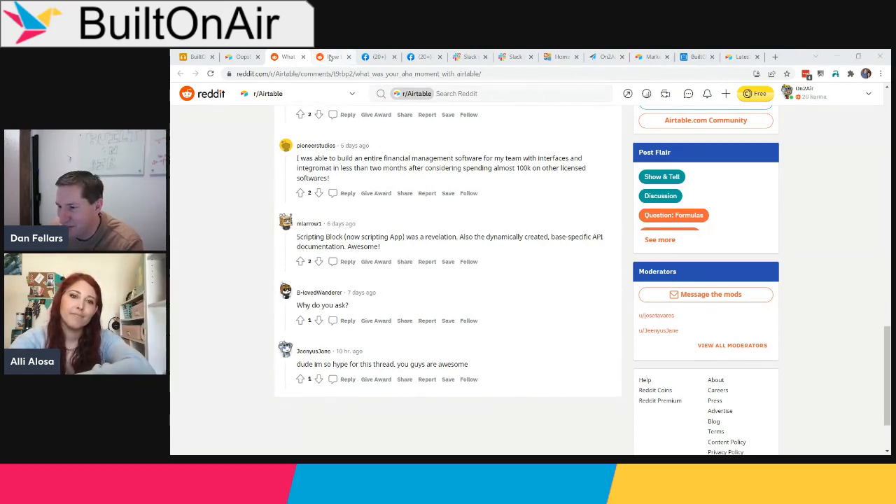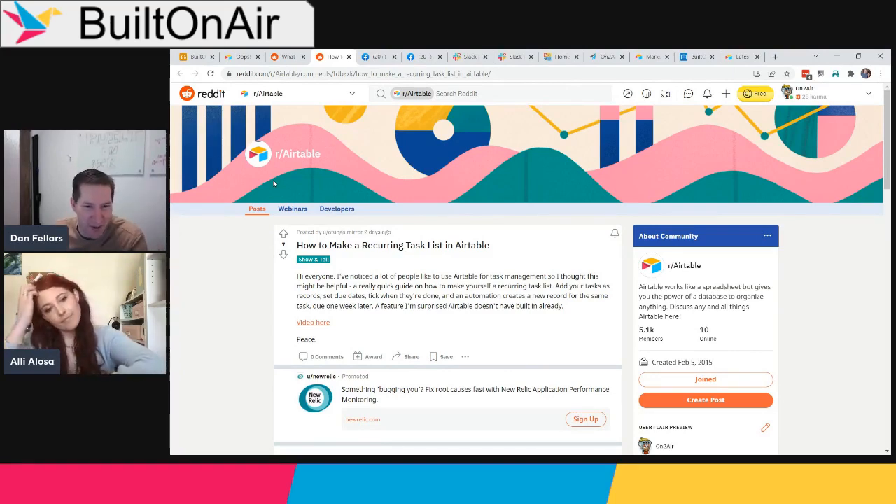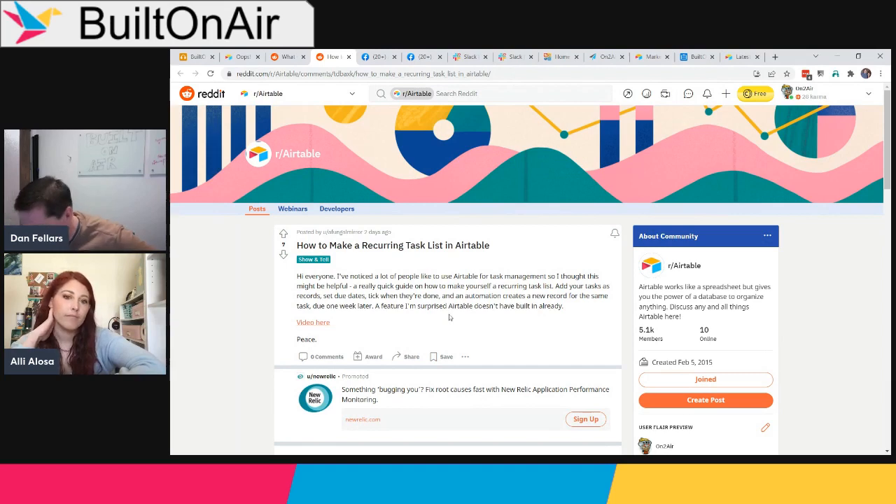Another recurring topic on Reddit this week: recurring tasks. This appears to come up quite often. This week someone actually made a video tutorial demonstrating how to set up recurring tasks — covering the fields you'd need, formulas for the date, and the automations required. If you need recurring tasks, the link shared will take you to a YouTube tutorial walking you through the whole setup. Shoutout to Fungal Mirror for sharing that.